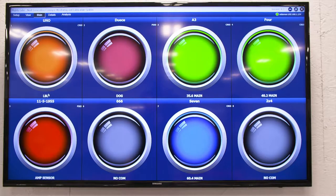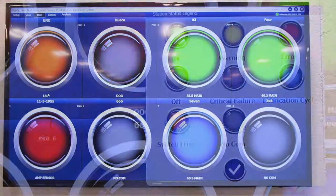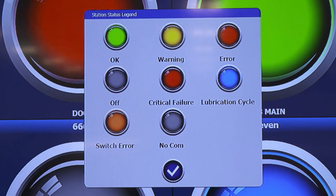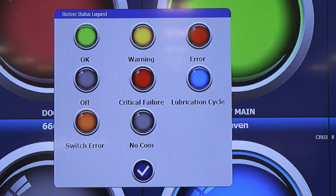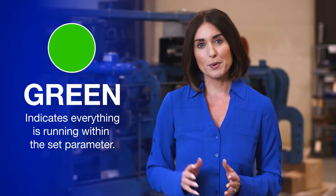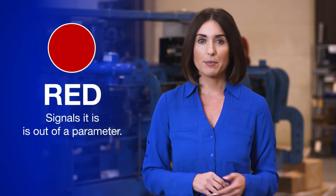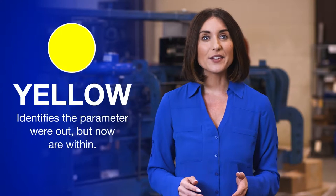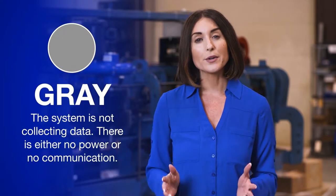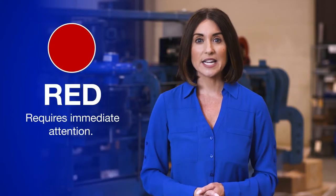The main portal reveals the status of each chain. Color conditions reflect what state the individual chains are in, with issues represented in the station box. Green indicates everything is running within the set parameter. Red signals it is out of parameter. Yellow identifies that the parameter was out but is now within range. Gray indicates there is either no power or no communication.